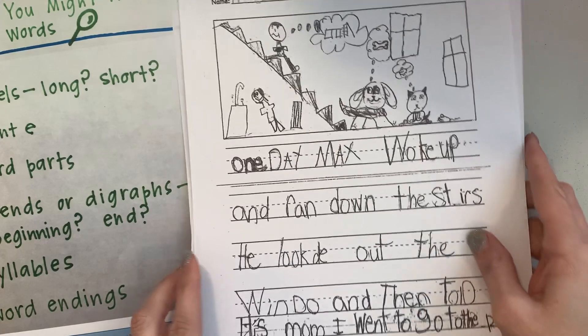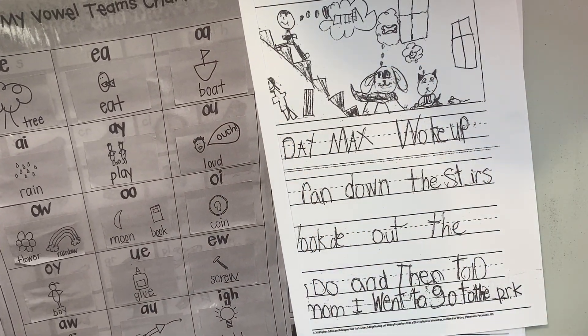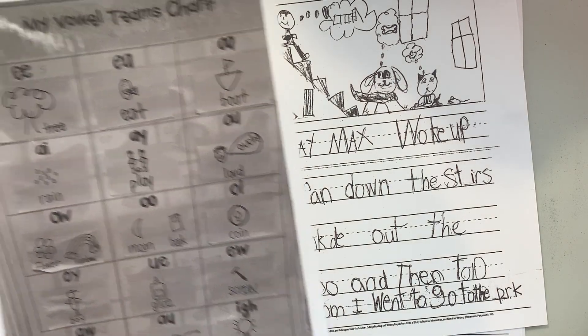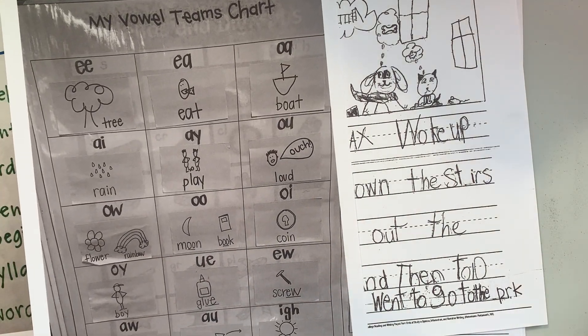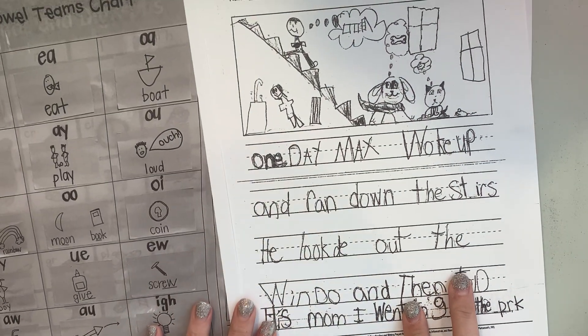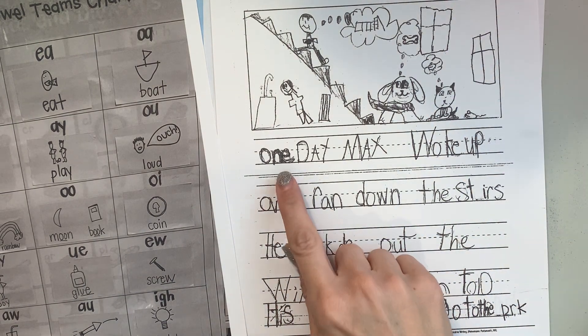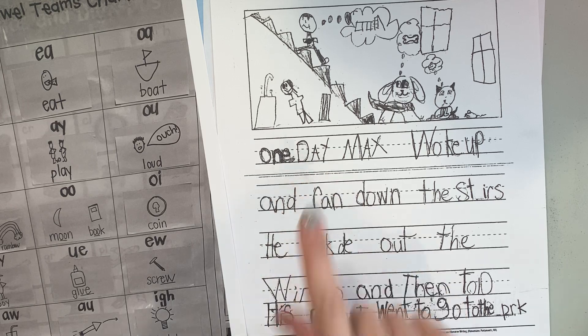You probably spied some things too. So let's remind ourselves about these vowel teams before we get started. We know all about vowel teams that we can be on the lookout for. Let's be on the lookout for some vowel teams. Get your editing glasses on. Are you ready? Start looking. Let's go through looking just for words with vowel teams.